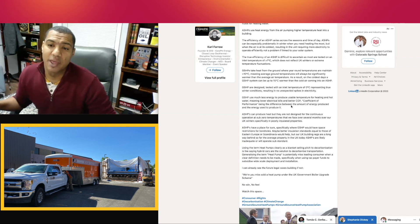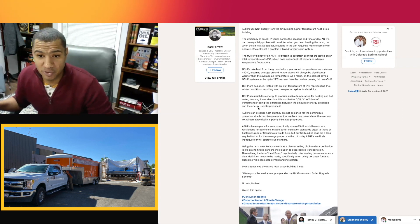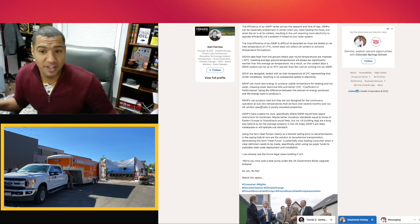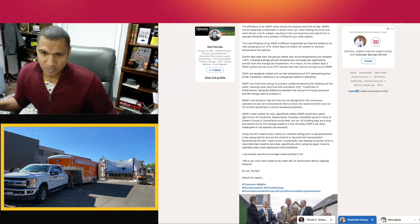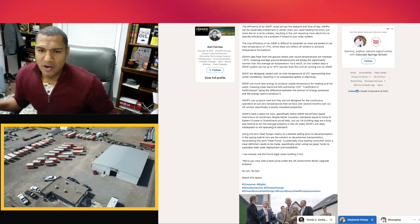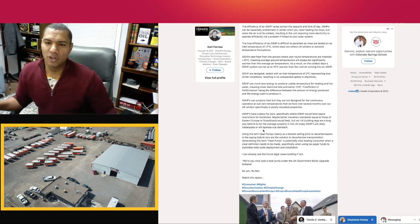'Ground source heat pumps use much less energy to produce usable temperature for heating and hot water, meaning lower electric bills and better COP — coefficient of performance — being the difference between the amount of energy produced and the energy used to produce it. Air source heat pumps are not designed for continuous operation at sub-zero temperatures over several months of a UK winter, specifically for poorly insulated properties. Air source heat pumps have a place — specifically where ground source heat pumps face space restrictions for boreholes. But UK building regs are a long way behind, and for the average UK property today's air source heat pumps are likely inadequate or will operate substandard.'